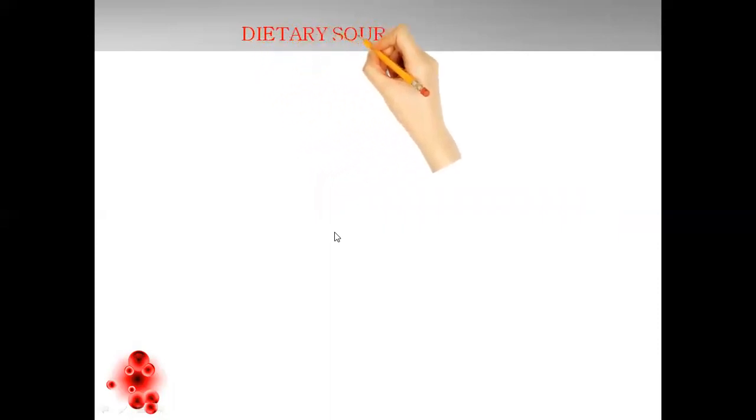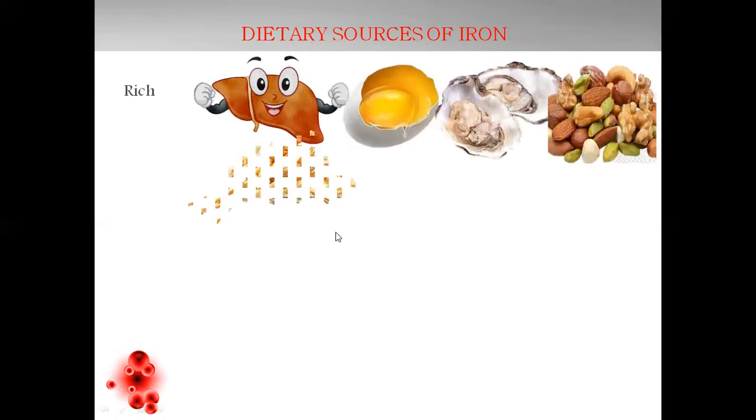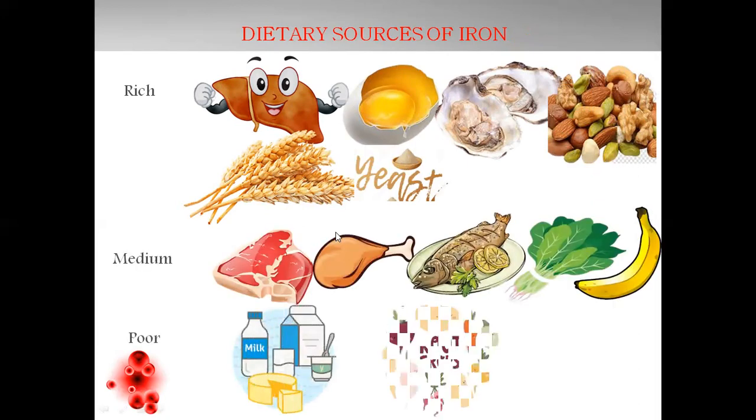Dietary sources of iron — we must know how we can acquire iron rather than just dealing with drugs, because whenever we are taking drugs from external sources, there are certain side effects associated. If we maintain dietary sources of iron, it will lead to maintenance of iron levels without deficiency. Rich sources include liver, egg yolk, oyster, dry fruits, wheat germ, and yeast. Medium sources are meat, chicken, fish, spinach, and banana. Poor sources are milk and milk products, and root vegetables like beetroot, potato, carrot, and radish. If we include these in our daily meal, we can maintain iron levels.